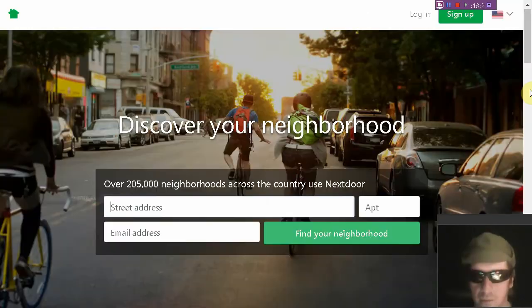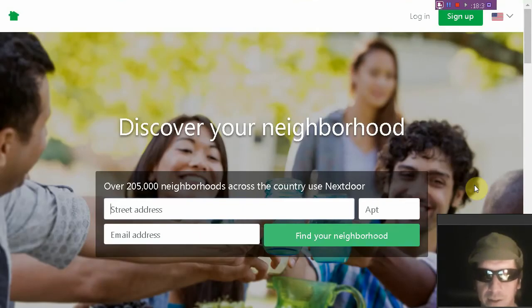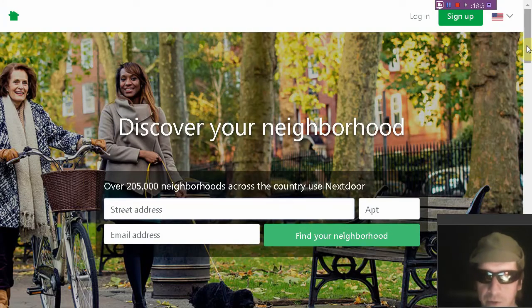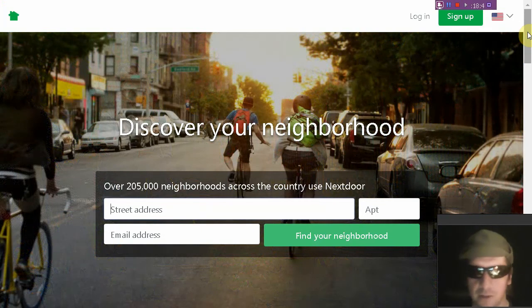Are you familiar with Nextdoor.com? It's a great networking site where you can network your neighborhood together. Would you like to be able to trade and barter with your neighbors?